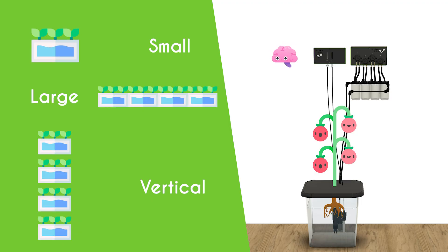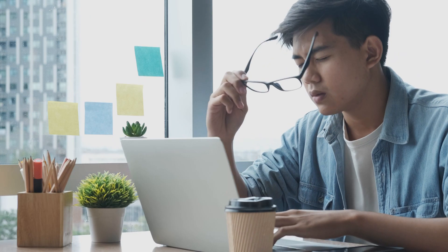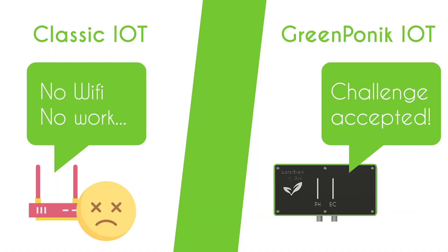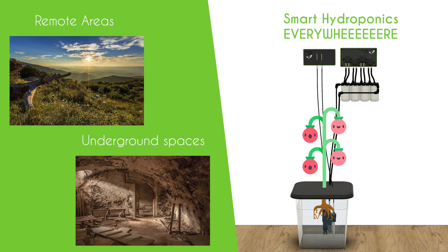Because hydroponic setups come in all forms and sizes, our device continuously analyzes its environment and adapts to it. No more time setting up a lot of parameters. Also, our device is one of the first IoT devices to fully operate without internet access, which means you can use our solution in remote areas or outdoors when no Wi-Fi is available.